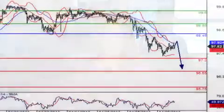Moving on to the dollar-yen pair. On an intraday basis, the 97.20 level is being eyed. Trading Central analysts prefer short positions below 98.45, with targets coming in at 97.20 and 96.55 in extension.